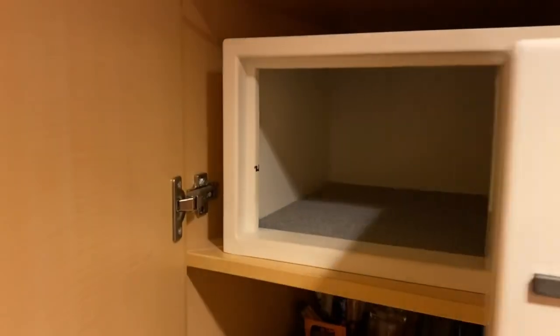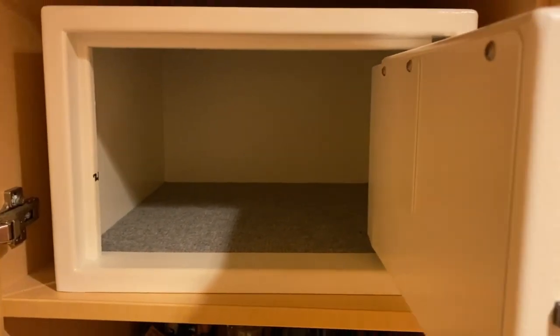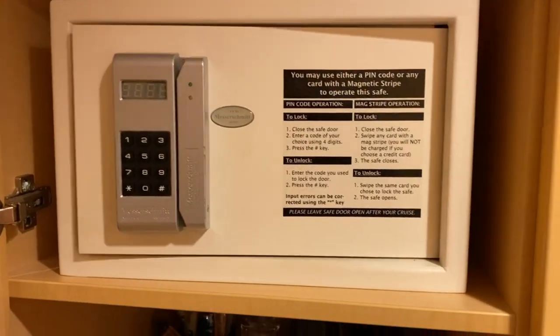There's a safe — looks pretty good actually, quite sizeable. You should be able to get a laptop in there, all your passports, wallets, keys. A lot bigger than some of the other ships that we've been on as well.